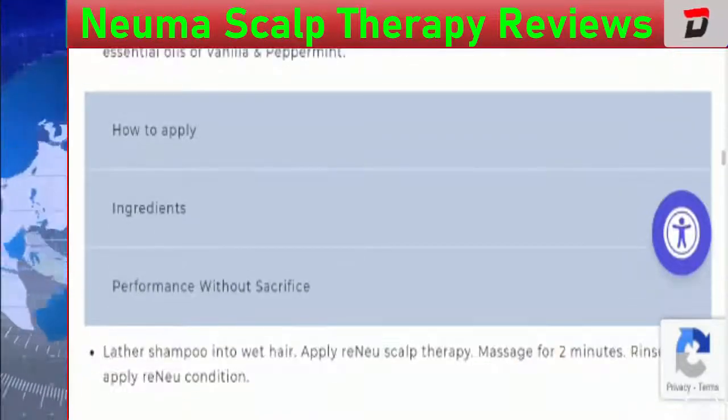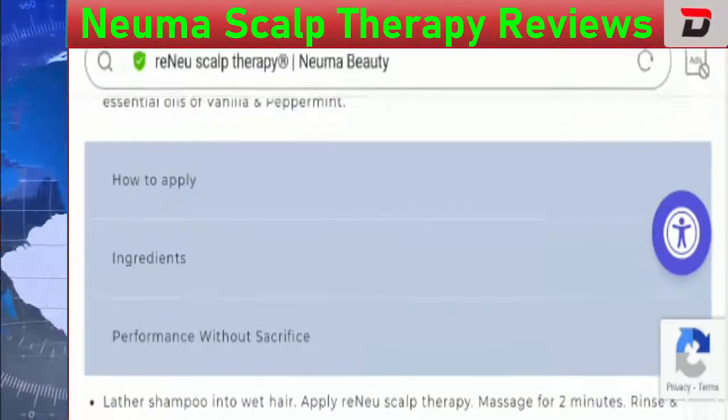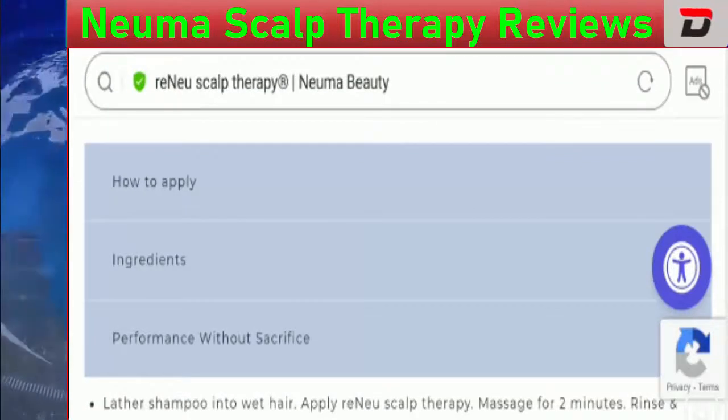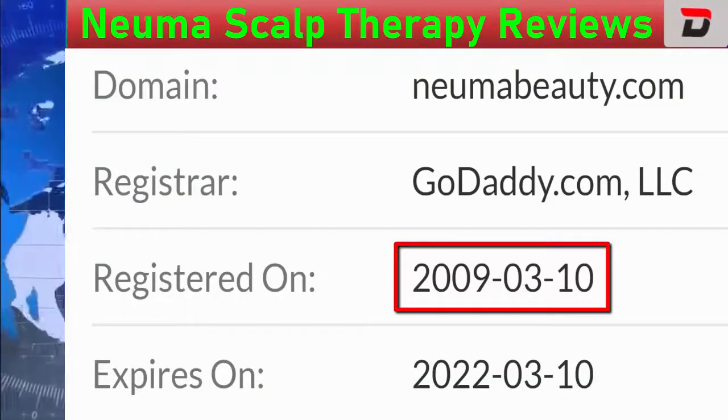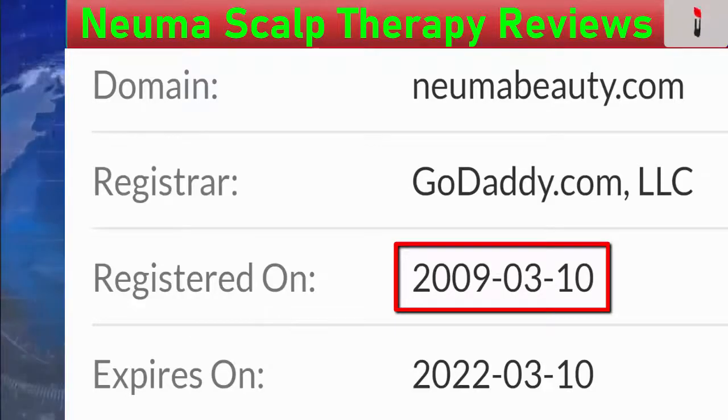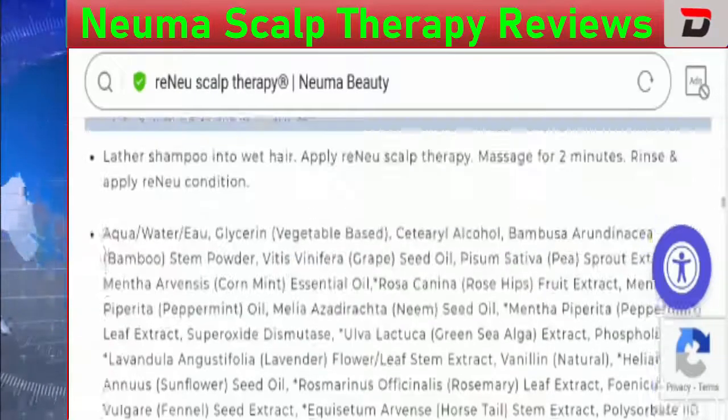Talking about the legitimacy, according to our research we found the domain age of the official website is dated 10th of March 2009. This is an old website, which helps define its legitimacy.